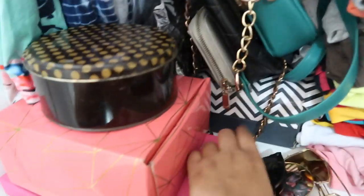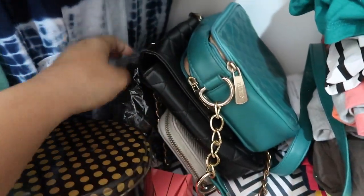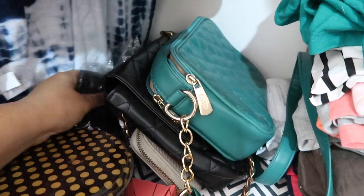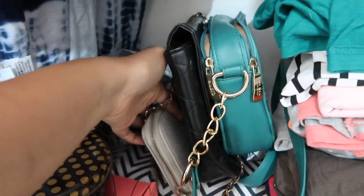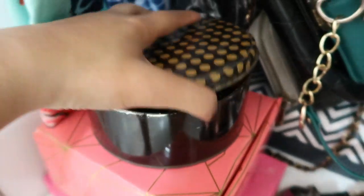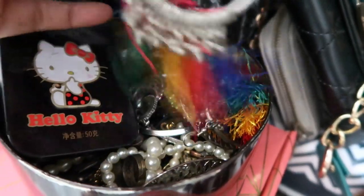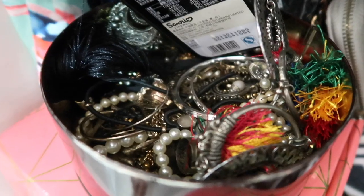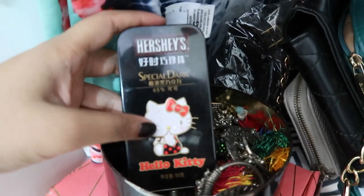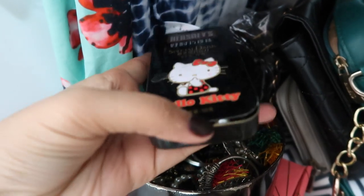Here I've kept my shoes - this box contains some really tall shoes and next to it are some ankle strap shoes. Then these are my sling bags, the ones I really like, and also my wallet. This box my dad got for me from the chocolate room at the airport and I've kept all my earrings in it - bracelets and all random bling bling. And in this cute Hello Kitty box, which was also a chocolate box, I've kept all my studs.